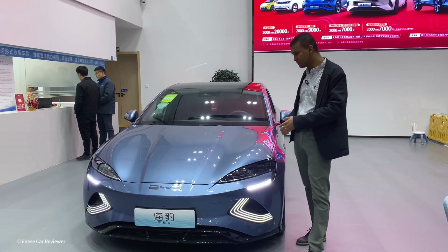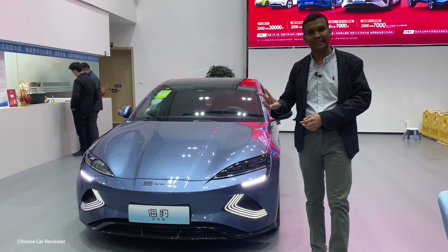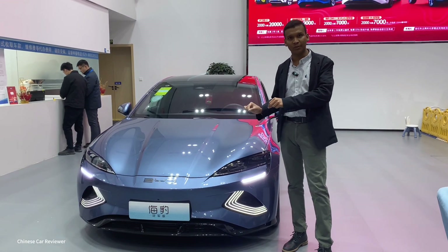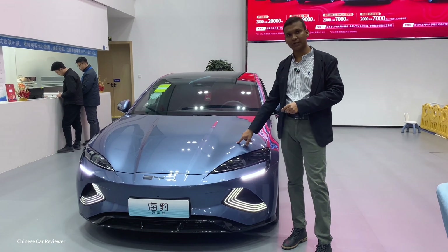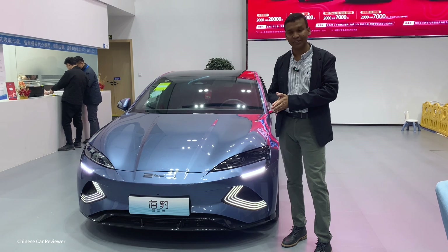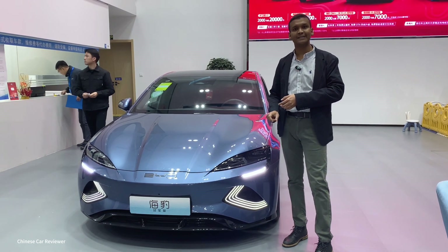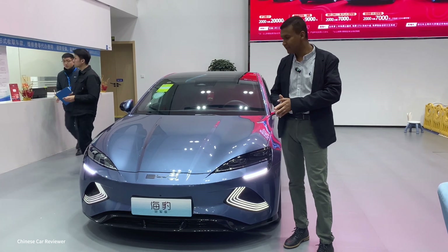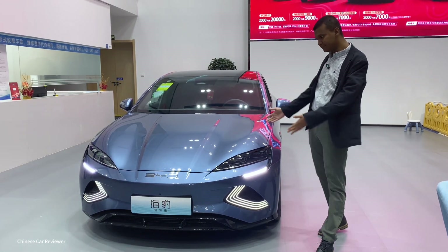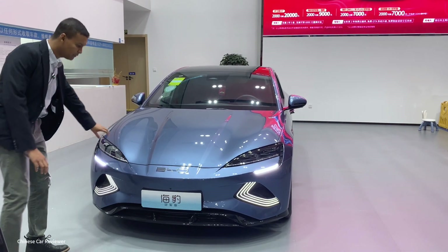Let's talk about the BYD Seal. This is the 2024 version. It has two battery pack options: one is 61 kilowatt and another is 82 kilowatt. If you use the 61 kilowatt battery pack, the range will be 550 kilometers, but with the 82 kilowatt battery pack, the range will be 700 kilometers. 0 to 100 will take 7.5 seconds.